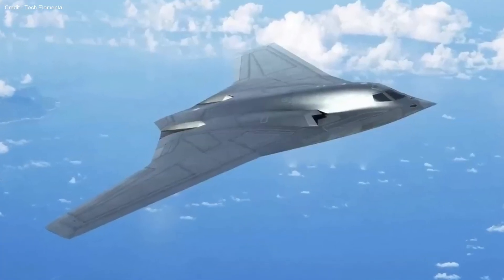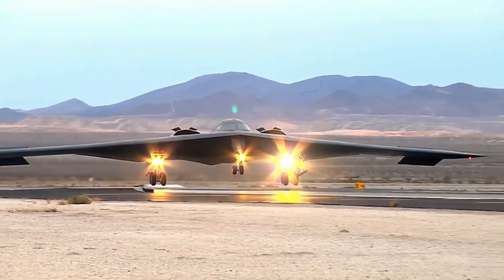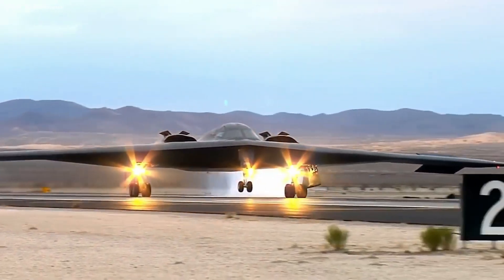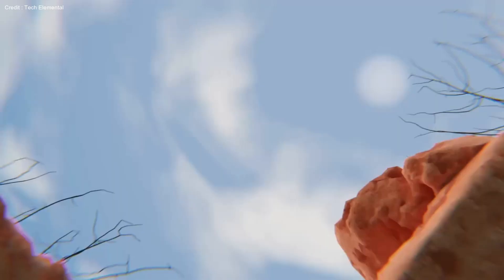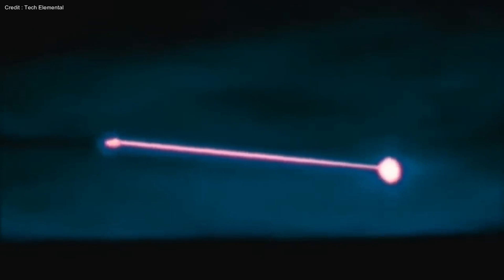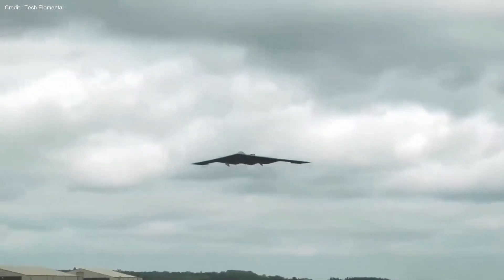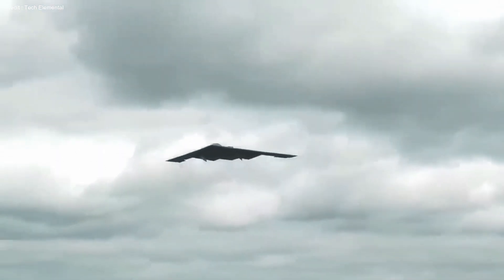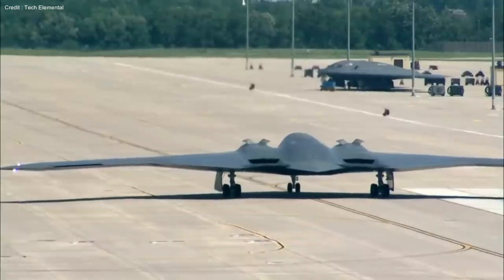Tracing the aircraft's evolution from its predecessor, the B-2 Spirit, introduced in the 1980s, engineers aimed to address its predecessor's limitations. One such limitation was the vulnerability of the stealth coating to water, which compromises its radar-evading capabilities in rainy conditions. However, this challenge led to advancements in stealth coating technology, ultimately resulting in the B-21 Raider overcoming these obstacles.